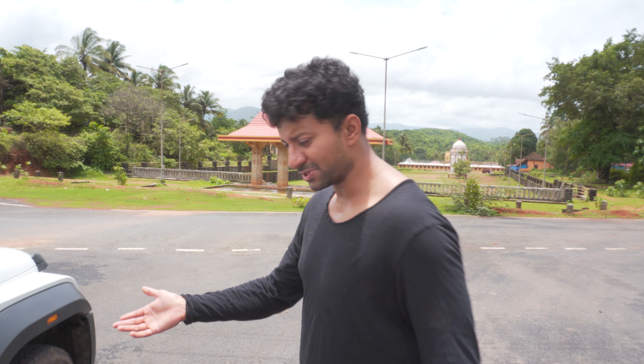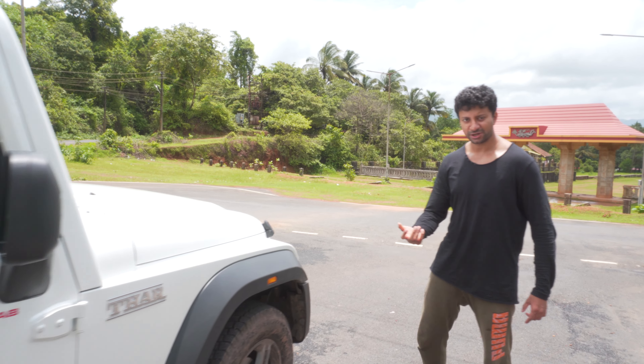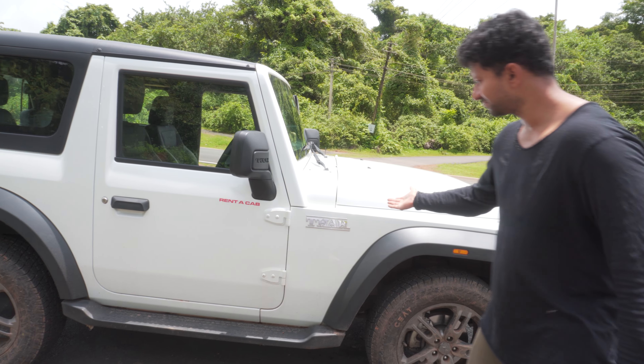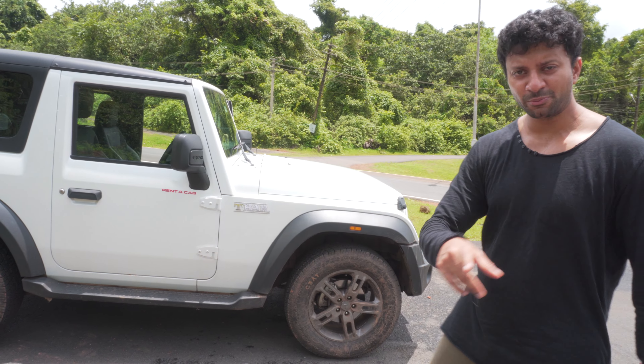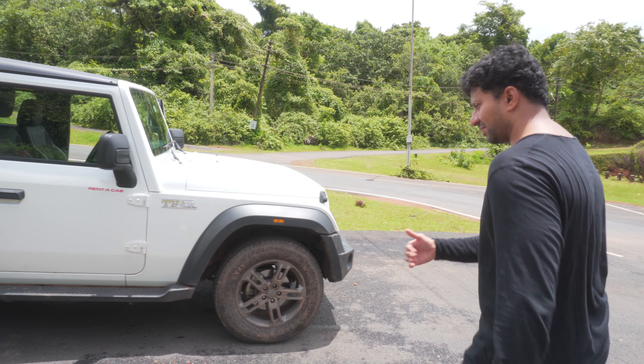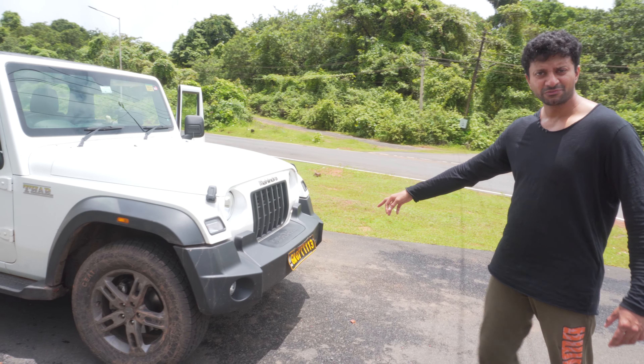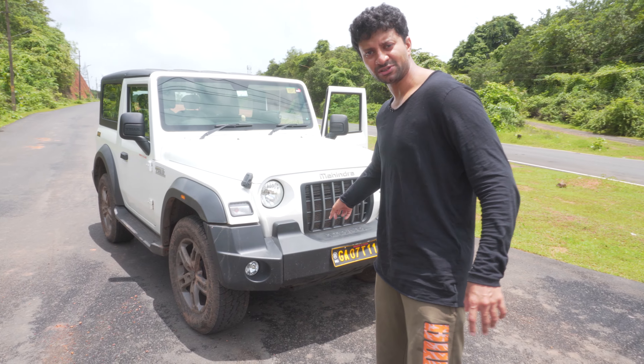Welcome back, we're in Goa right now. I'm in Palolem and I got myself the Mahindra Thar — I paid 3,300 rupees per day. I'm gonna put the link in the description for you guys. This is how it basically looks: brand new white color Mahindra Thar, with a white board and a yellow board for the Goa registration. It's a 4x4.